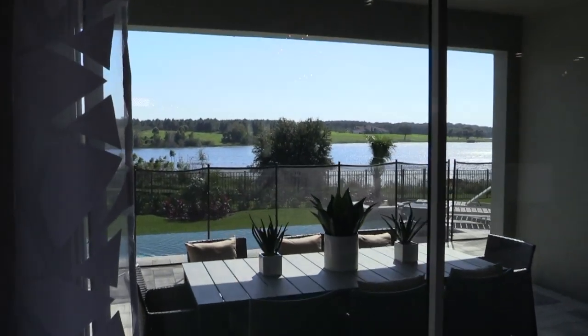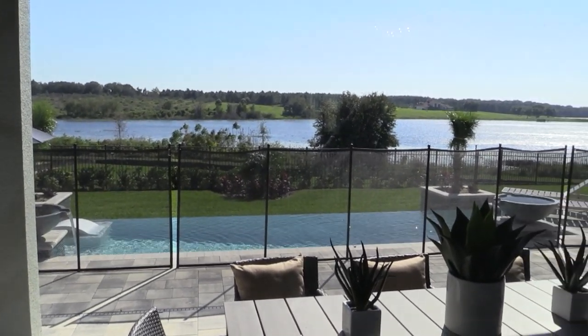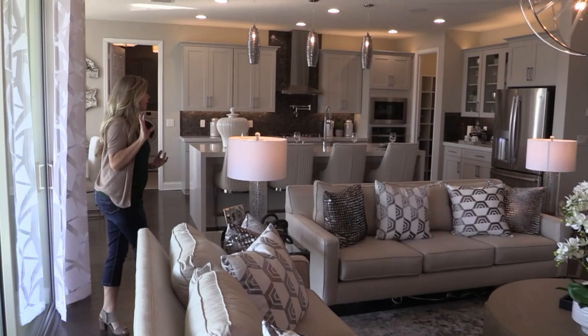Love the magnificent triple slider that looks out to the lake. In this community, this floor plan can be built on the lake. It's a wider lot, necessary to accommodate the footprint of this home. You also have to consider lot premiums because, of course, you're going to want that gorgeous lakefront view.